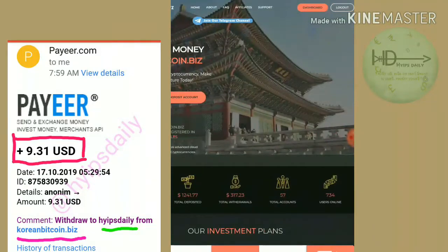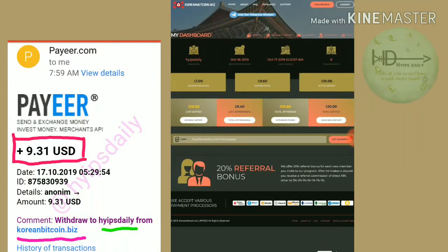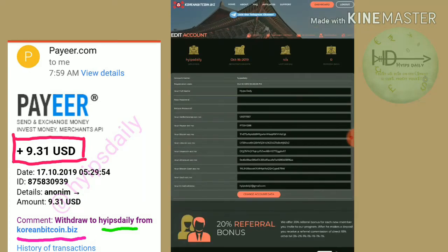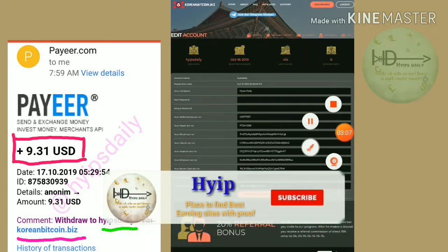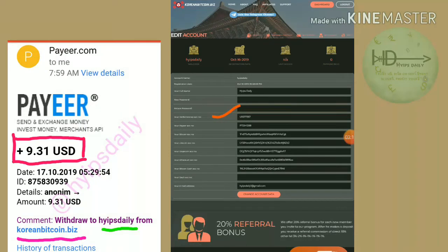Before that, I have to say something, friends. In our previous video, I forgot to mention: after clicking and registering your account, just go to our edit page, which is in the right corner. Here, you have to enter payment details like your Payer ID, Perfect Money ID, Bitcoin address, Litecoin address, and Dogecoin address.